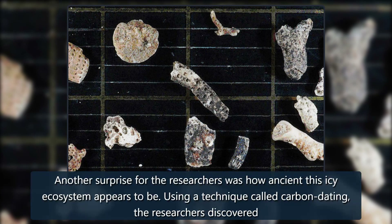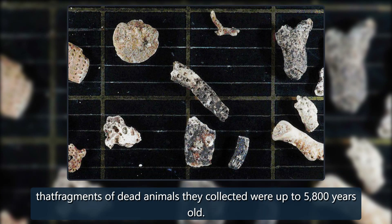Another surprise for the researchers was how ancient this icy ecosystem appears to be. Using a technique called carbon dating, the researchers discovered that fragments of dead animals they collected were up to 5,800 years old.